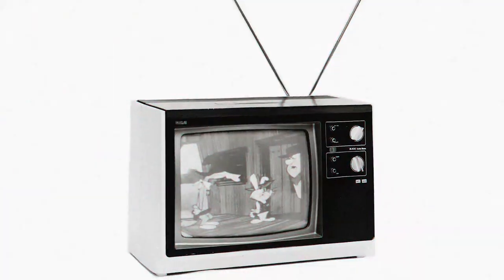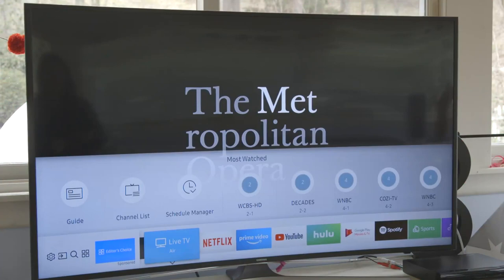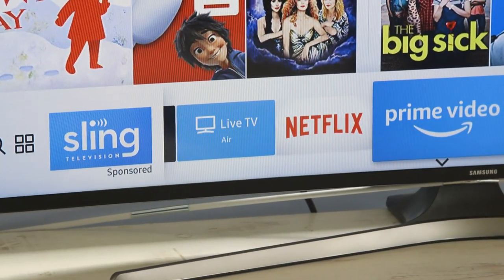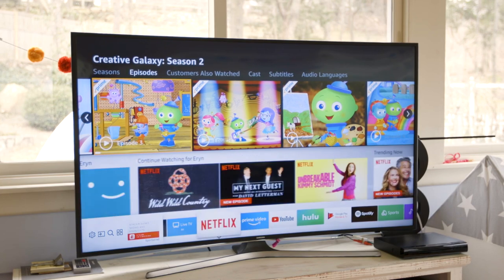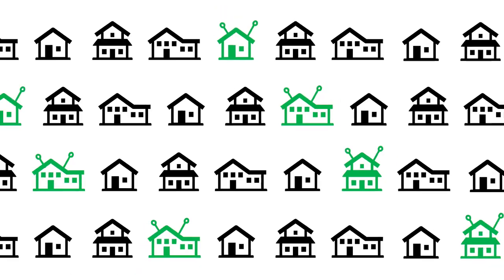If the idea of using an antenna seems retro, you haven't tuned in to changes in how Americans are consuming TV. With more people cutting the cord and opting for streaming services instead of cable, TV antennas are popping up in more and more homes.